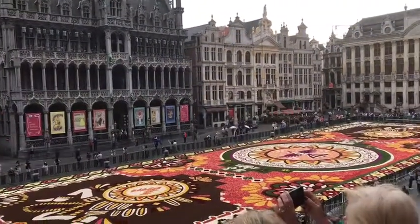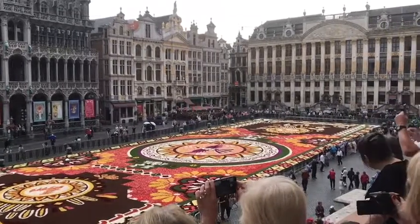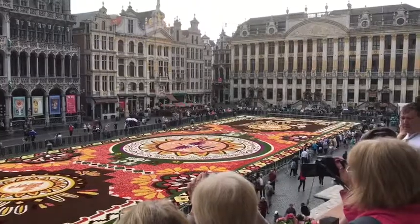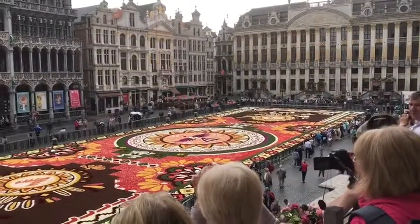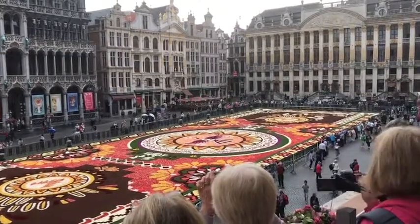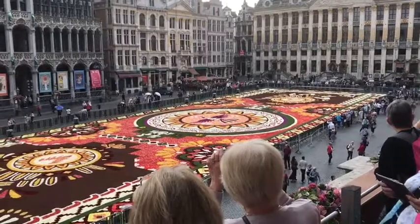As I say, we've been given fairly exclusive access to the Town Hall here in Brussels to look at the Flower Carpet. I'll put a link somewhere below this video so you can have a look at what the Flower Carpet is all about.